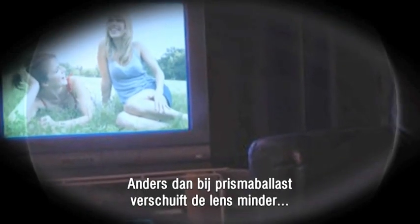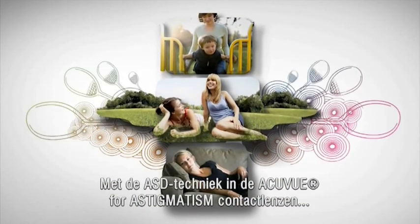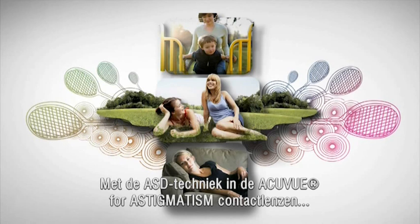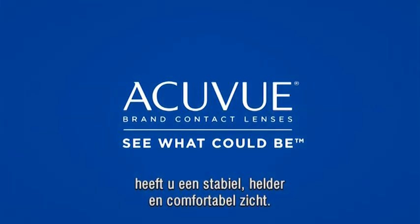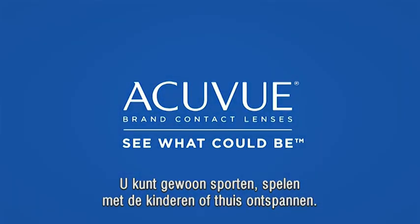And unlike ballast designs, the lens edge is pushed around less by your lower lid. With ASD — only in AccuView Oasis brand contact lenses for astigmatism and AccuView Advanced brand contact lenses for astigmatism — you'll finally have more stable, comfortable, crisp vision. So you can enjoy your time on the playing field, roughhousing with the kids, or just lounging around the house.